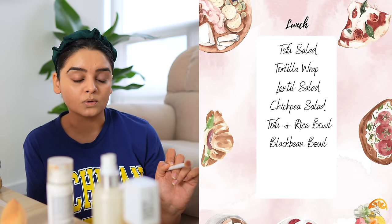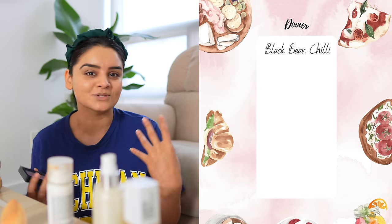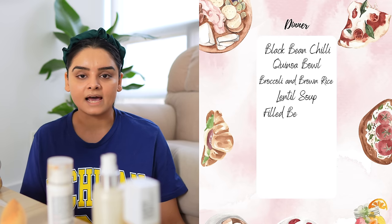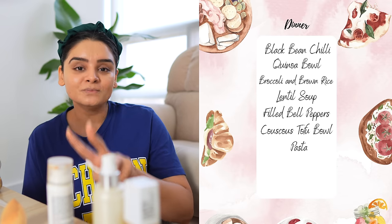Because some days I just forget what I have in my pantry and end up eating something junk, which we don't want for these 21 days. We want to build good habits and a healthy lifestyle for 2024. All these options, other than the rice bowl, are very easy to cook — they take like 15 minutes, not more than that. Dinner is the most difficult meal for both of us. My husband is a dal roti guy and I usually go for something different like quinoa, couscous, black bean chili, or some salad.